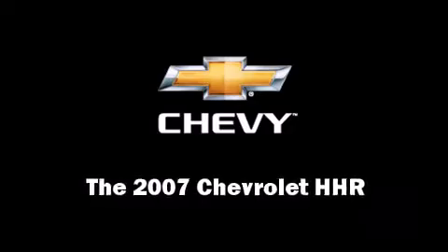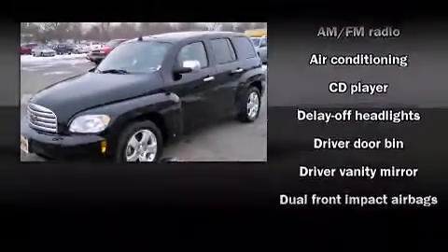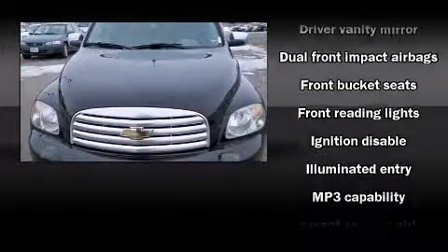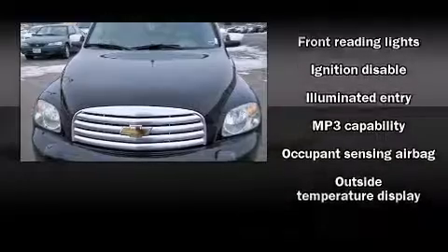Here's a great deal on a 2007 Chevrolet HHR. It features an automatic transmission, front-wheel drive, and a 2.4-liter four-cylinder engine.